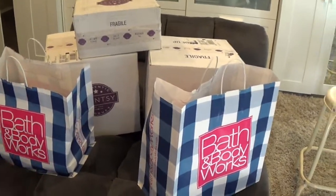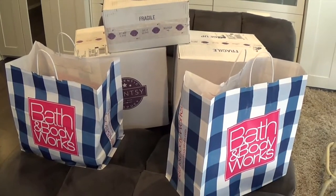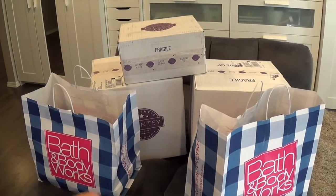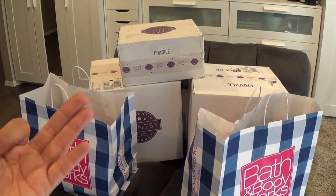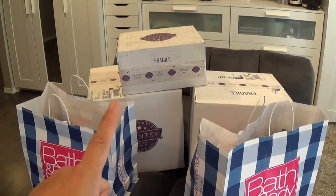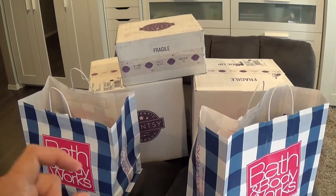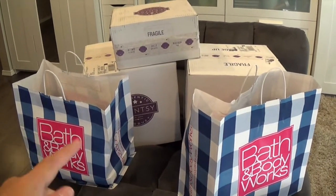Aloha friends! Here are my 'smellies' — things that make my home smell good and decorate it. I'm going to give you guys a Bath and Body Works haul along with a couple of Scentsy hauls. I'm going to break them down into three different videos because I really want to talk about the warmer of the month, a diffuser I ordered, and the holiday collection.